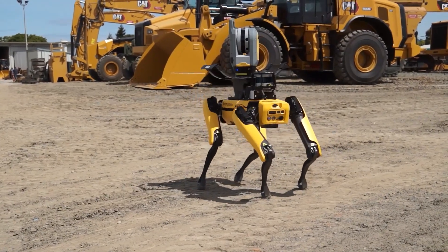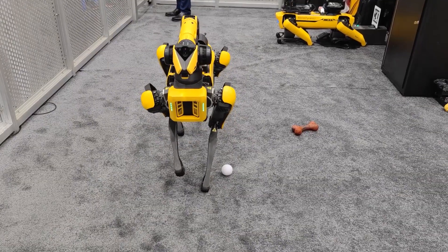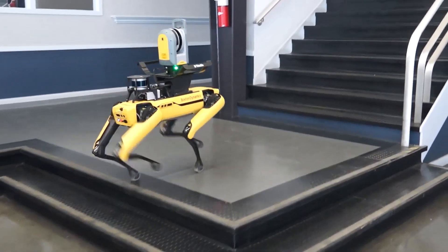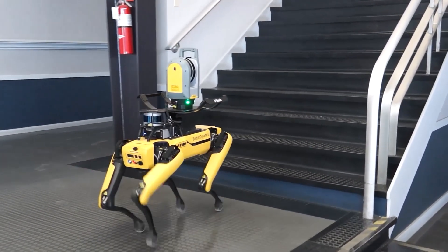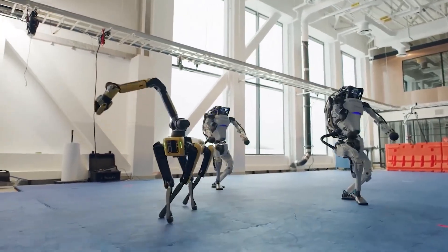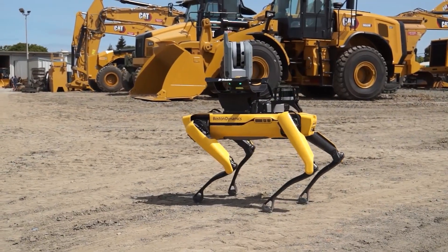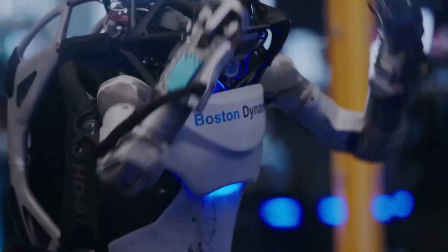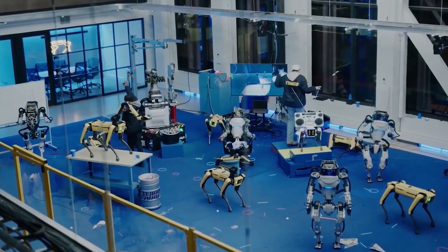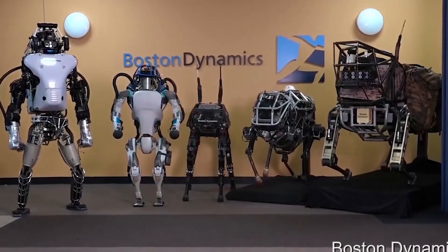The super robots are not just limited to industries such as construction and logistics — they're also making their mark in the entertainment industry. Their advanced AI capabilities allow them to be programmed for a wide range of tasks, from performing mesmerizing dance routines to playing musical instruments with precision. Imagine watching a robot perform a synchronized dance routine or a robot band playing your favorite songs. The future of entertainment is here, thanks to the super robots of Boston Dynamics.